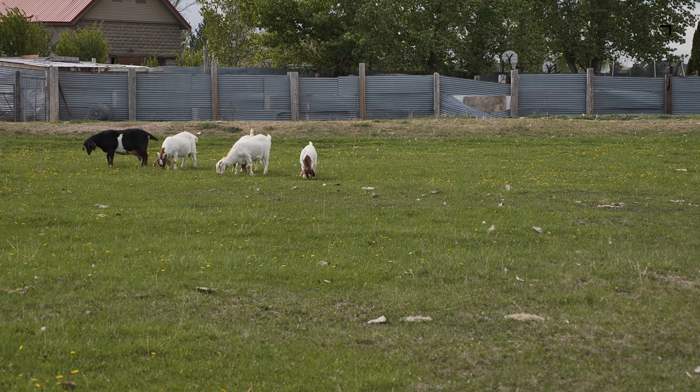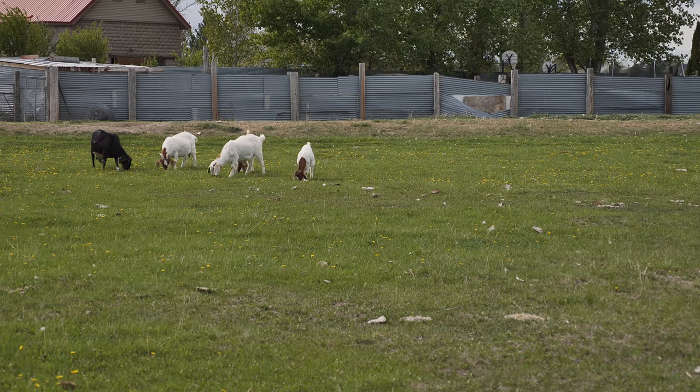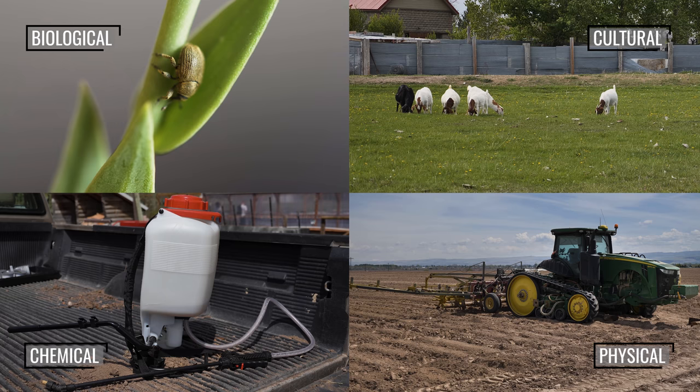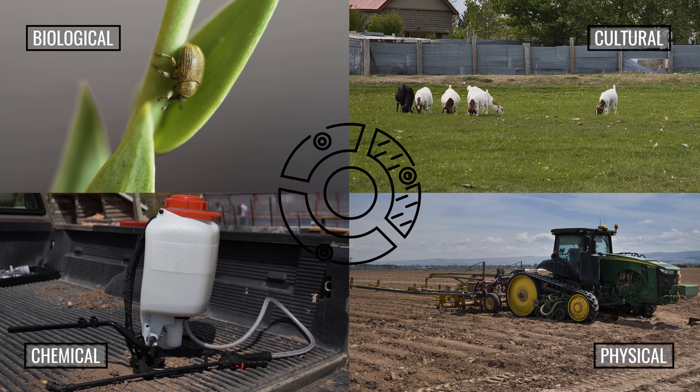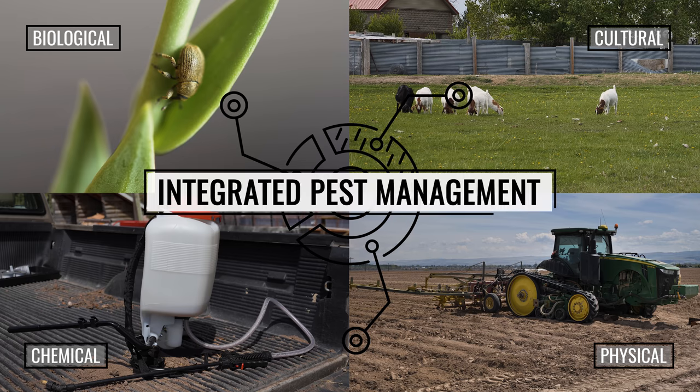The best weed control method will depend on your infestation, your weed management goals, and your available resources. In many situations, a combination of these control methods may provide the best control of the target weed infestations. This is termed Integrated Pest Management, or IPM for short.